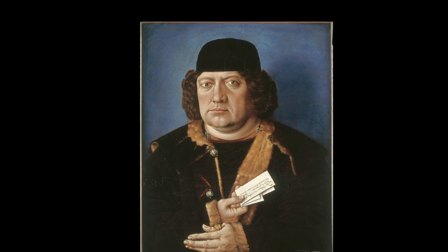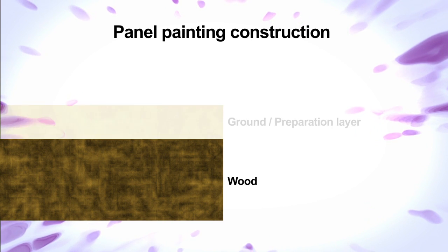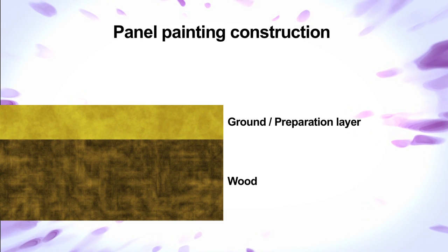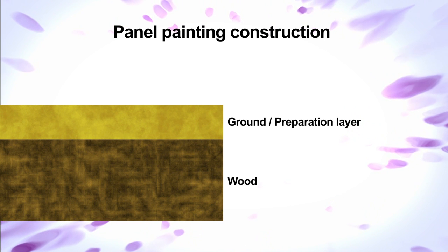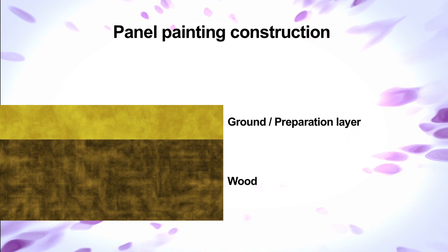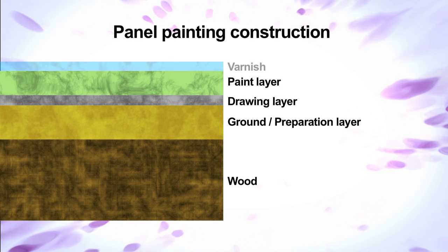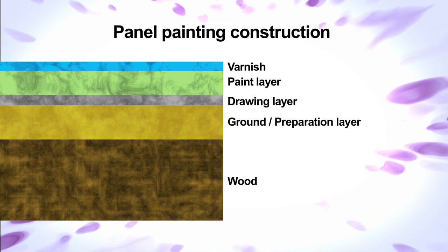Often paintings are on canvas but at this date they are usually on a wood panel. On the top of the wood or canvas support there is usually a preparation layer applied across the whole area to give a uniform surface to paint on — we call this the ground layer. Then there are the paint layers. Most old paintings will also have a varnish on top of the paint which helps to protect the picture and saturate the colours to make them more vibrant.